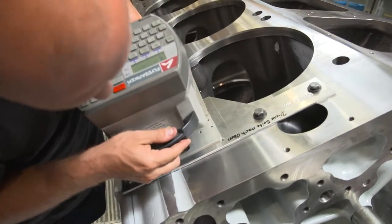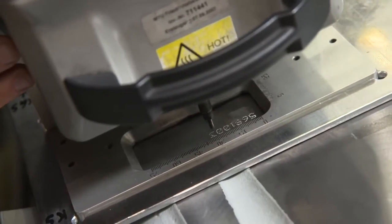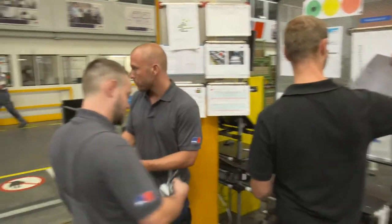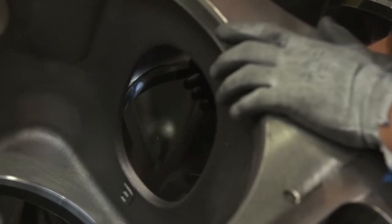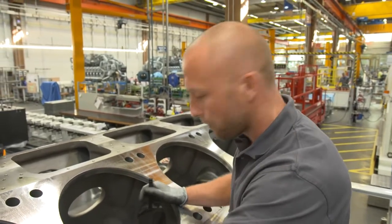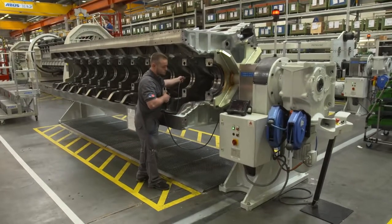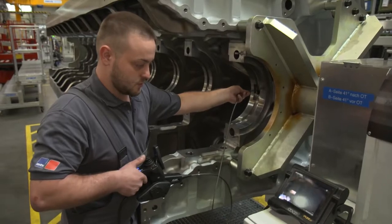First, the crankcase is given a serial number — formerly hammered in by hand, but now performed mechanically by a special tool in seconds. Foreman Roland Bucher gives the green light for assembly. The fitters check the surfaces and bearings once more, illuminating the entire crankcase starting with the inlets and continuing through the main oil channels to detect any contamination. Tiny burrs or metal splinters in one of the channels could cause serious problems — the main oil channel must remain completely free of dirt, dust, and splinters.